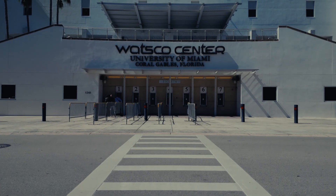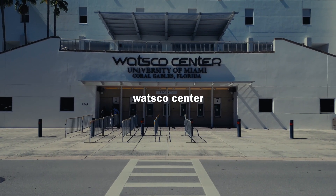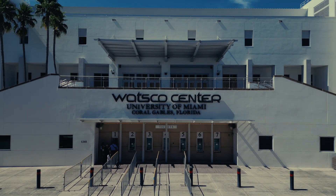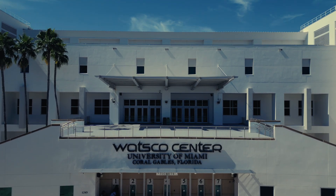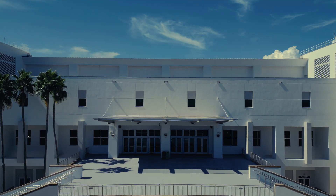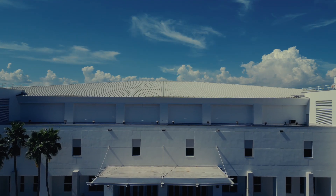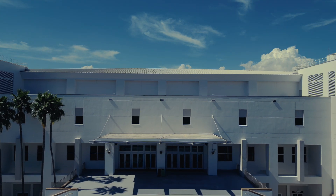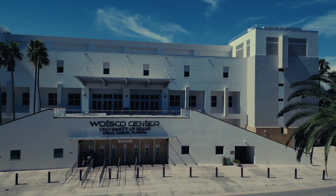Right across from that we have the Watsco Center. While our football field isn't located on campus, our basketball arena is and it's always active. It gets packed during basketball season, but it's not just for sports — the Watsco Center hosts yearly concerts, homecoming performances, and guest speakers all year round. It's also where commencement takes place, so when you graduate, this is where you walk the stage.